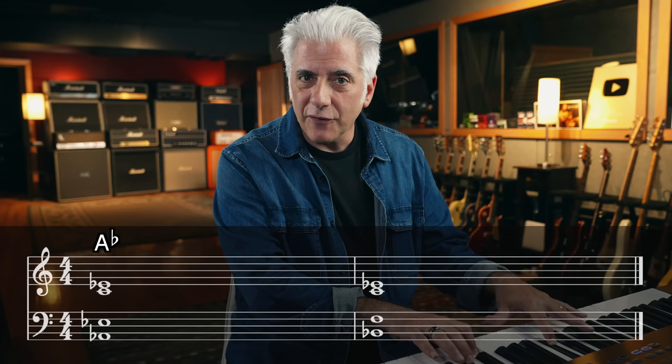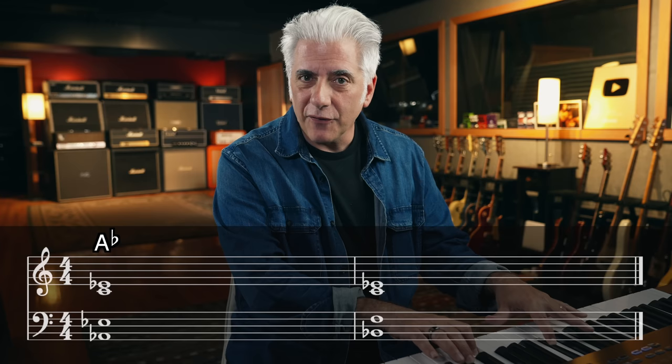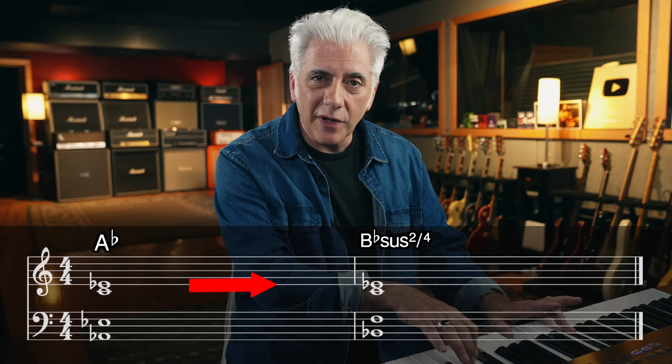Before the vocals come in on that second chord — the B flat chord — there's something specific about that that gives the song its vibe. On the first chord, the A flat chord is just A flat major. But the second chord, that C and E flat hold, and it becomes a B flat with a sus two and sus four. In a second, you'll see why this chord is so important in the chorus.